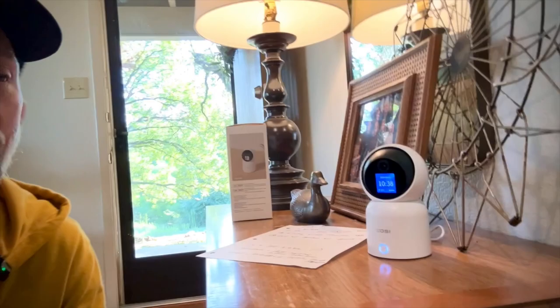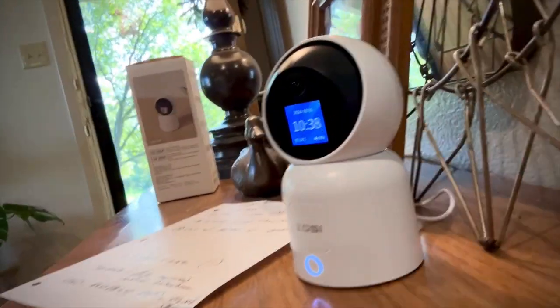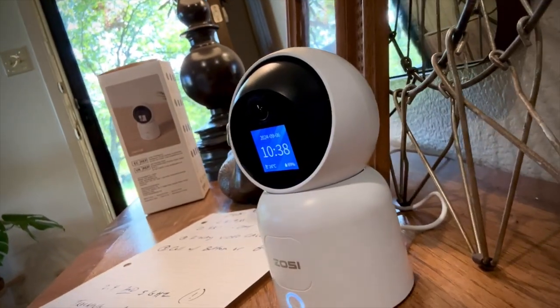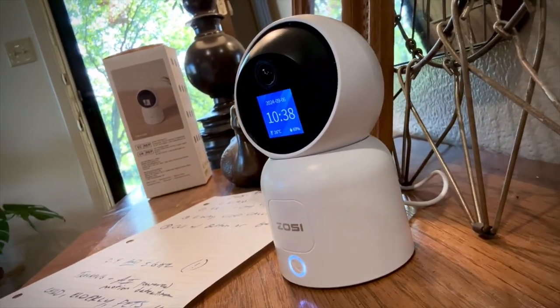I am super impressed. I got this cool little home security camera and I was expecting it to be nice, and I'm pleasantly surprised at just how nice it is. Here it is up close. It's the Zozi Wi-Fi indoor camera, the C519M. I'm just going to tell you a few things about it and then show you the unboxing.